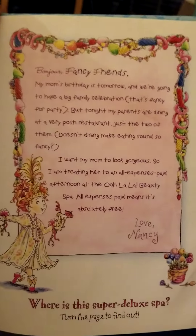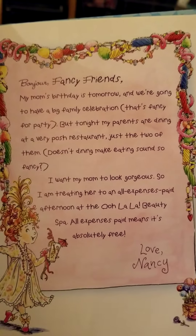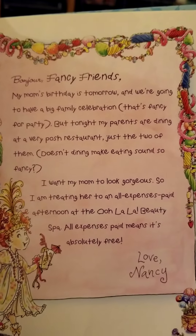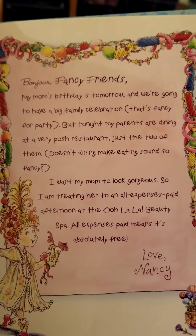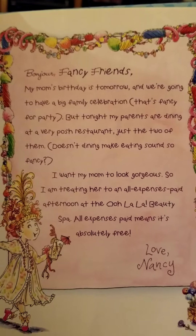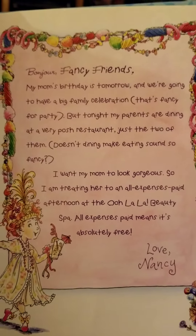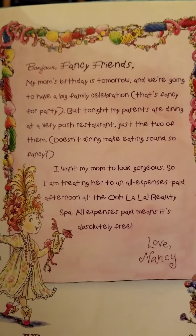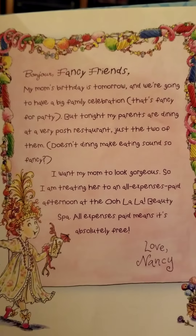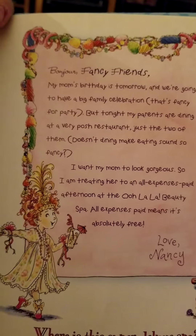Bonjour, Fancy Friends. My mom's birthday is tomorrow and we're going to have a big family celebration — that's fancy for party. But tonight my parents are dining at a very posh restaurant, just the two of them. Doesn't dining make eating sound so fancy? I want my mom to look gorgeous, so I'm treating her to an all expenses paid afternoon at the Ooh La La Beauty Spa. All expenses paid means it's absolutely free. Love, Nancy.